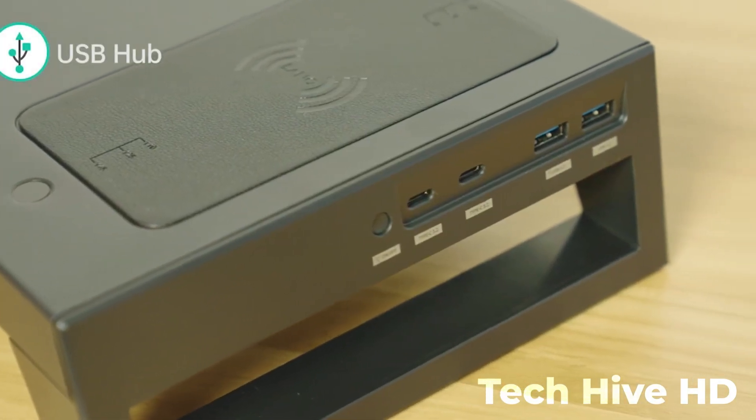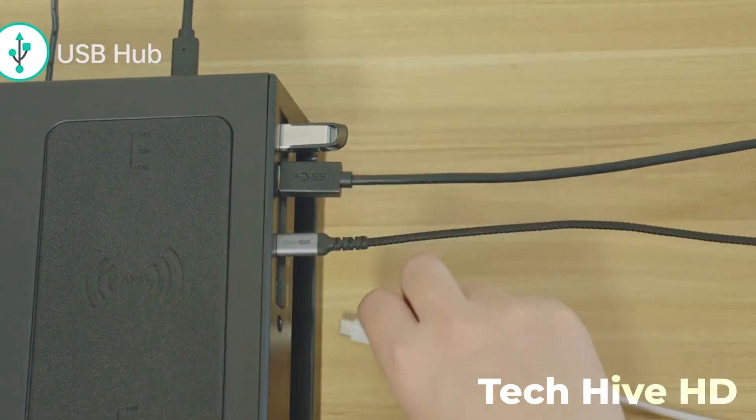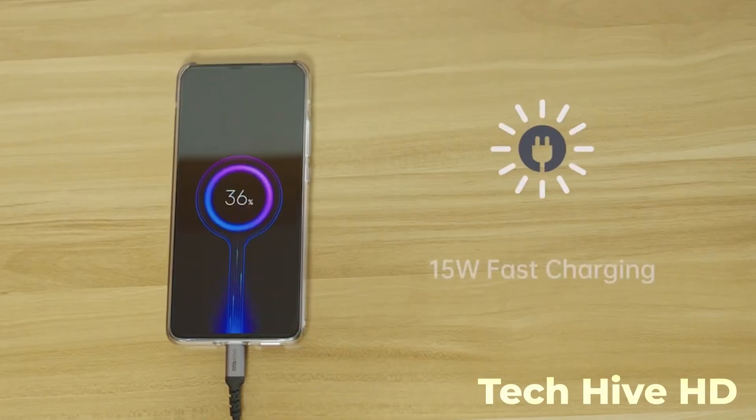But PC Dock isn't just about connectivity, it's also designed to be stylish. Its minimalist design fits seamlessly into any workspace and its aluminum construction is both durable and lightweight.